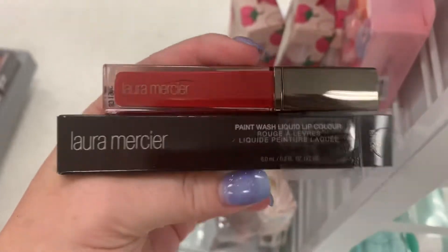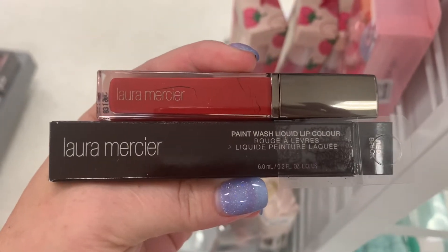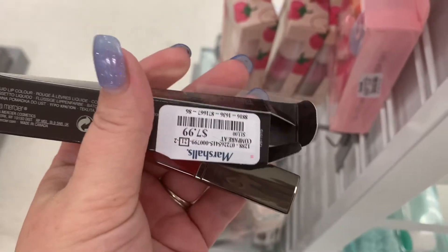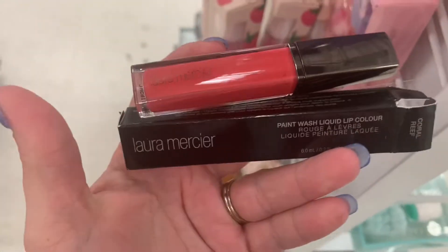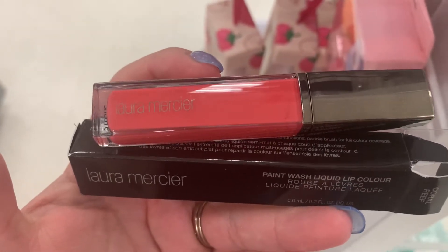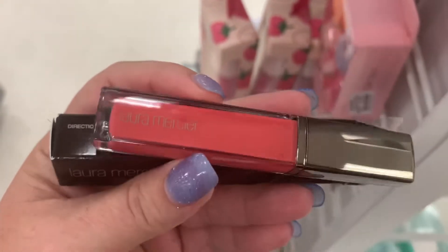Then we have this one in Nude — really pretty — $3.99 as well. Then we do have some Laura Mercier — the Paint Wash Lip Color in Brick Red. I don't think we've seen these before, $7.99. And then we have it in Coral Reef as well, which is a really pretty color — more of a spring summer color.